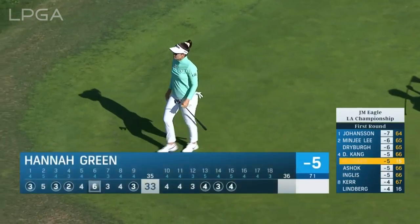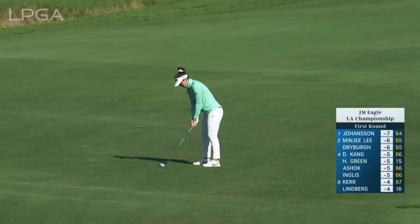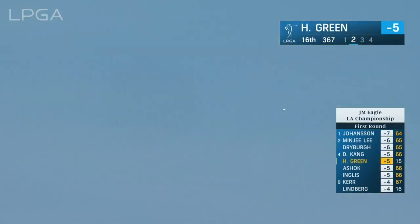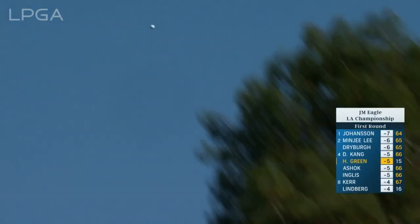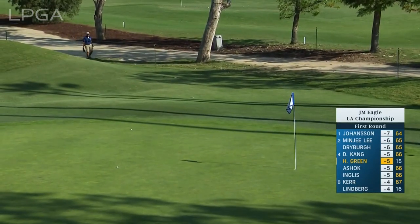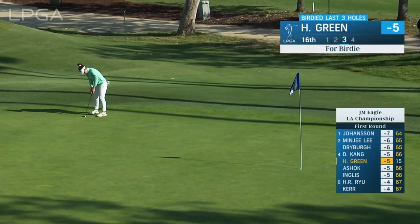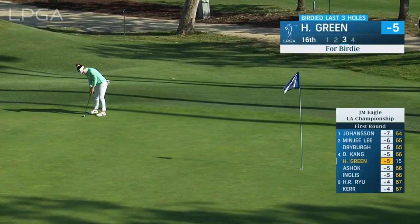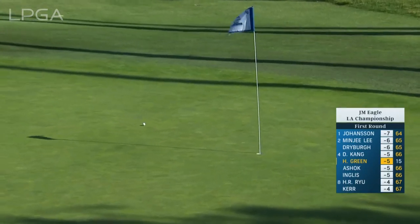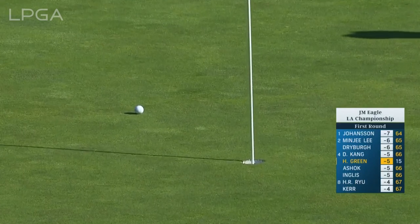She's climbing up that leaderboard — just two shots back. Good day today for the Australian. Up to 16, good day going for Hannah Green. It's so green this time around; in the past you'll have different areas that are more brown and playing a lot of run. The golf course looks beautiful.